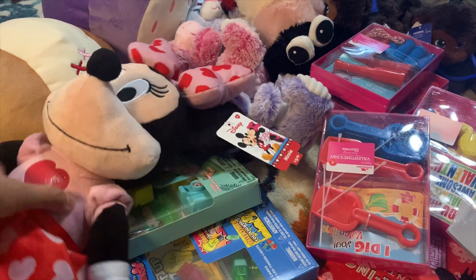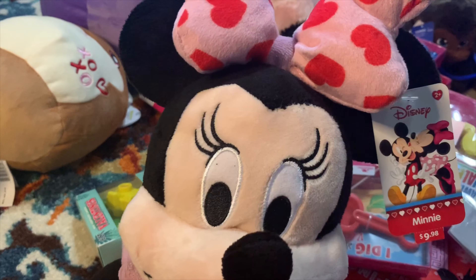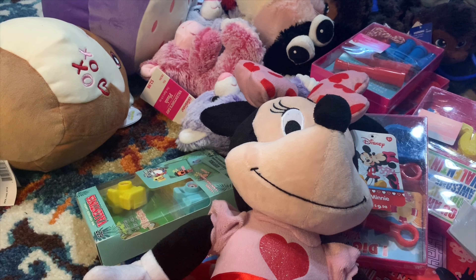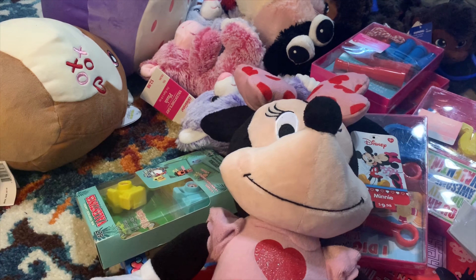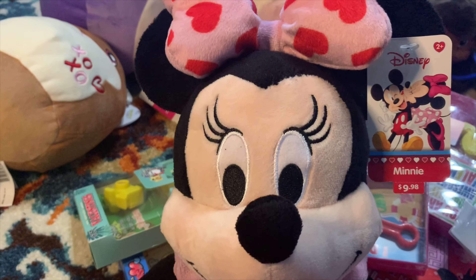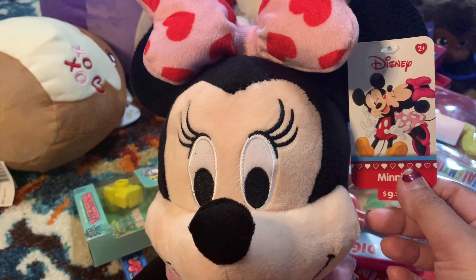I got this one not from the Valentine's section, not from the clearance section. I found the Minnie Mouse in the regular Mickey Mouse/Minnie Mouse section in the toy section at Walmart. It was there and it has a heart - it looks like Valentine's, it's got a heart on it.